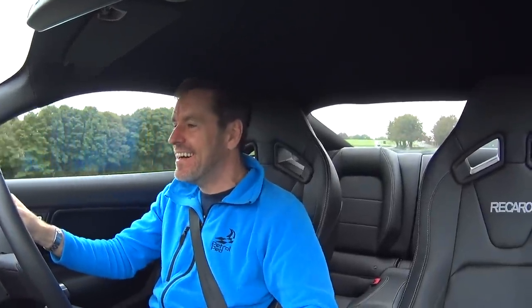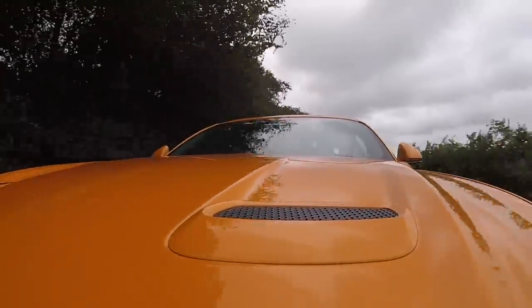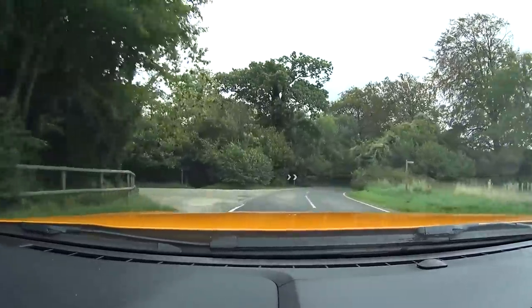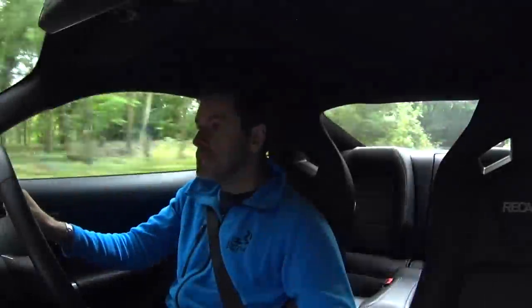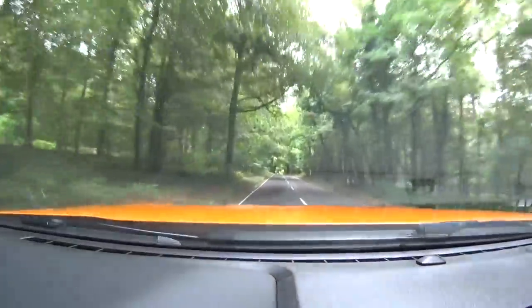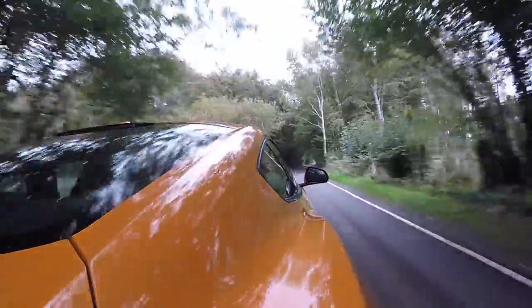It certainly sounds gruff and menacing now we're on more open road. It's certainly a quick car when you look at the speedo, but interestingly it doesn't feel that quick — and I know that's a strange thing to say with 440 horsepower. Coming into corners it does have really nice feel to the brakes — there's a lot of bite on first application but they seem quite progressive. You can set a little tone to go off when you should change up, which is quite a cool feature. It's a slow-revving car to get up to the red line, but boy does it light a fire.